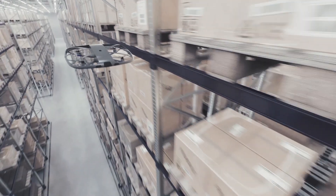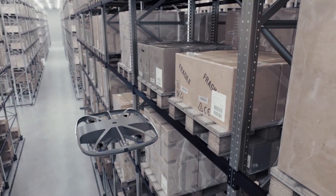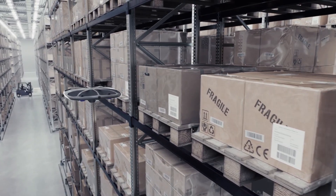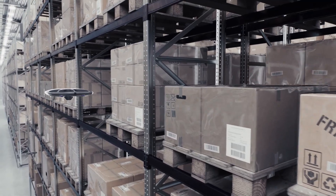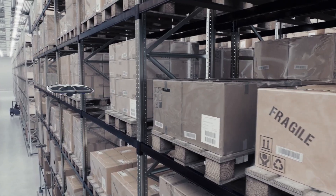Data is collected autonomously and sent to your WMS or ERP system with no employee intervention required. Scan and decode barcodes anywhere in your warehouse at any frequency, without the need for lifting equipment to put employees at hazardous heights.